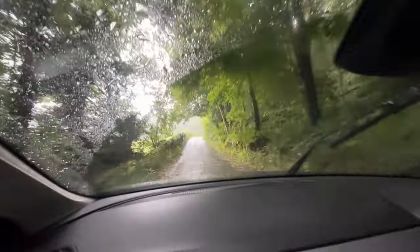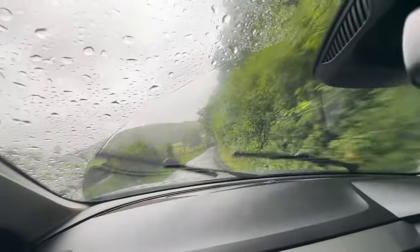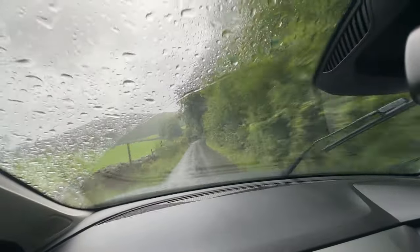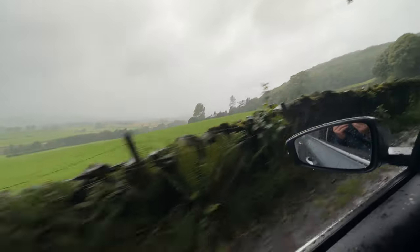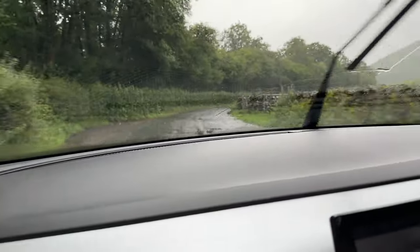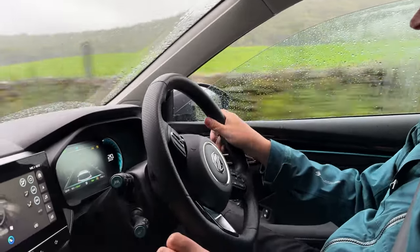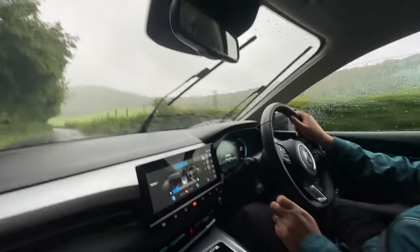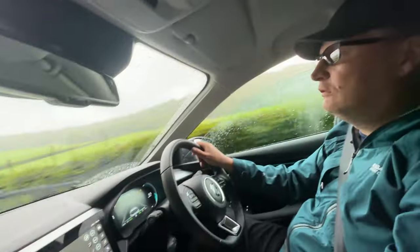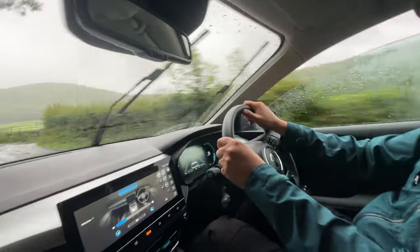It goes into these little cove-y bits, gets darker, then gets lighter, and then we go higher and you can see views over the fields. We've used 1% of battery - 183 miles of range. You've managed to turn everything on full whack and it's not affected the range - that's impressive.